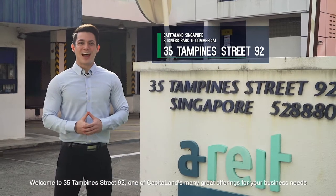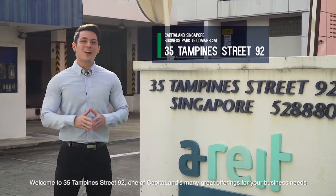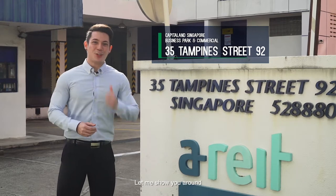Welcome to 35 Tampines Street 92, one of CapitaLand's many great offerings for your business needs. Let me show you around.